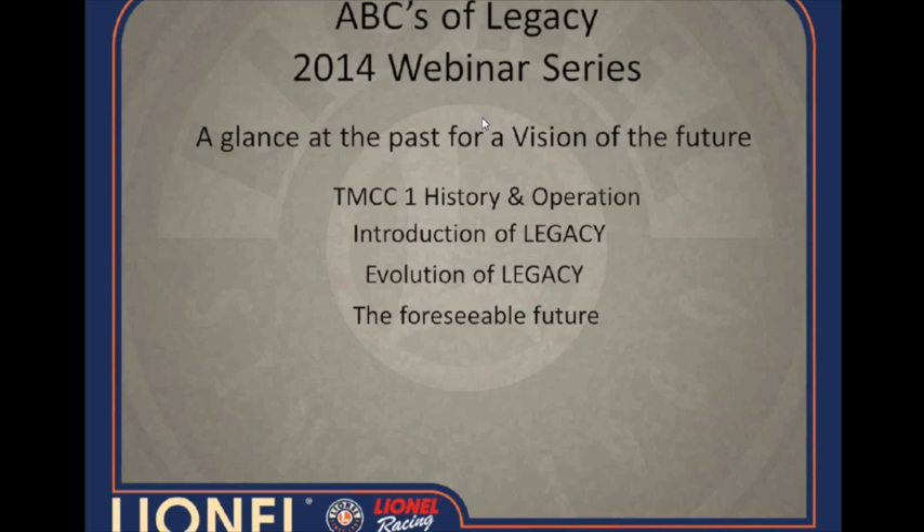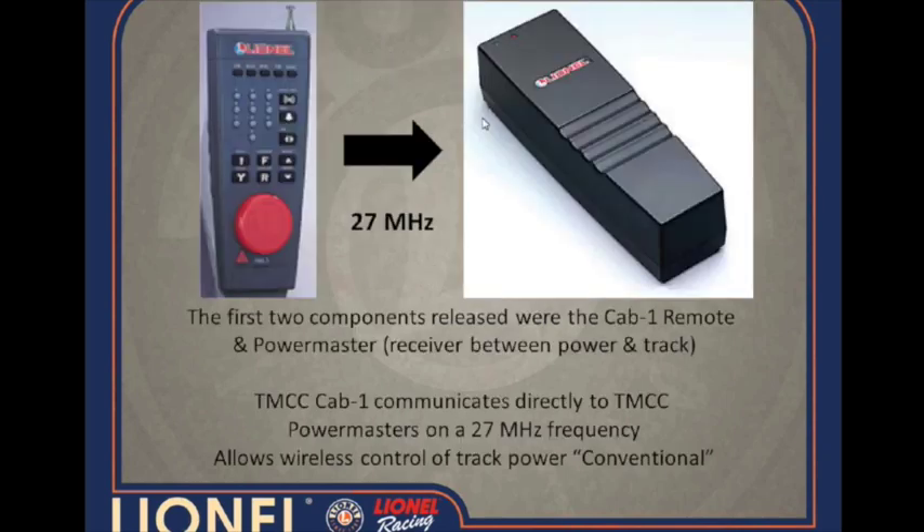What we're going to do is take you through a brief synopsis history of TMCC, so I can set the preface for Legacy. Up on your screen you should see a Cab-1.